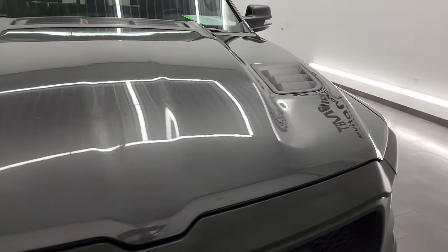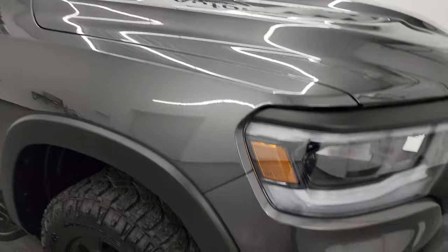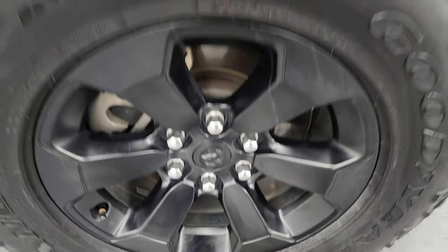The hood is in excellent shape — I didn't see any dents or dings on that, looks really good. The passenger side front fender has no major dents or dings on there. The passenger side front wheel has no scuffs or scrapes, looks really good.